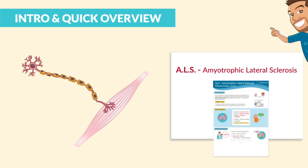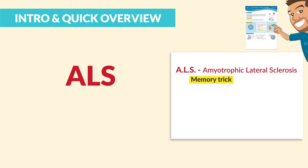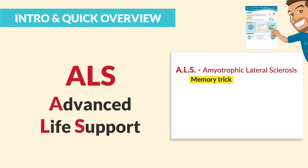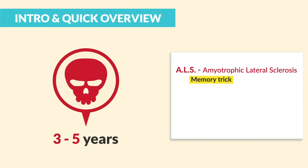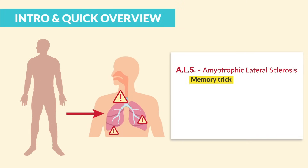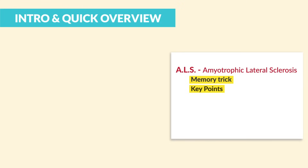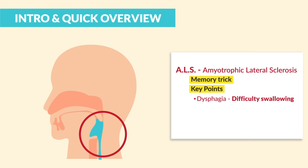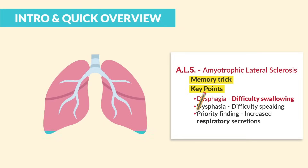For ALS, that amyotrophic lateral sclerosis — the memory trick is to think ALS like advanced life support. Clients typically die in three to five years; it's a very sad prognosis. We're talking total body paralysis that eventually leads to respiratory failure, so patients will need advanced life support being put on a ventilator to keep them alive. The key points to write down are dysphagia — difficulty swallowing — dysphasia — difficulty speaking — and a priority finding is increased respiratory secretions.